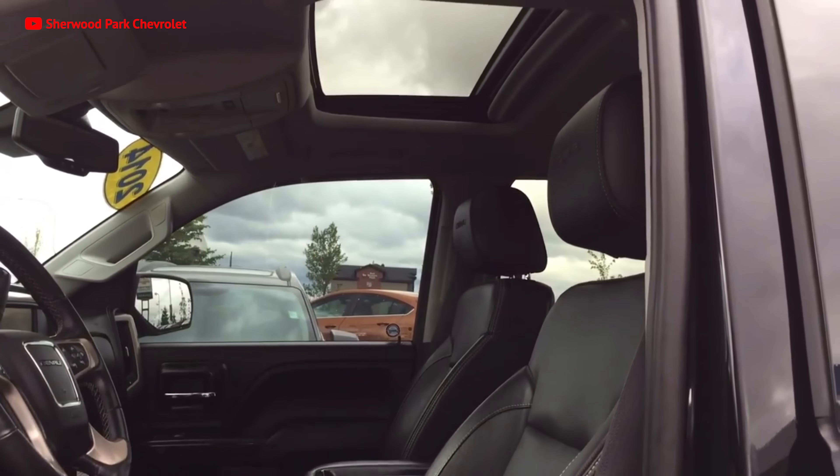GMC tried extremely hard with this rig, even using triple door seals to eliminate road noise.